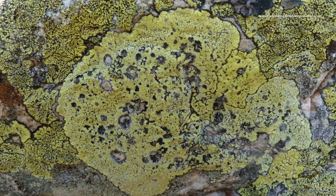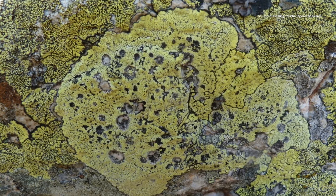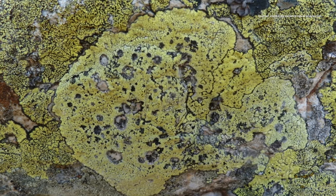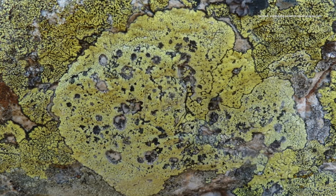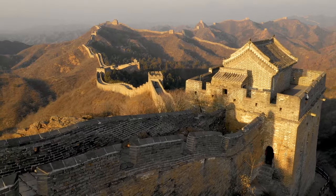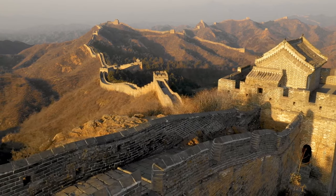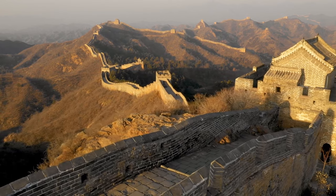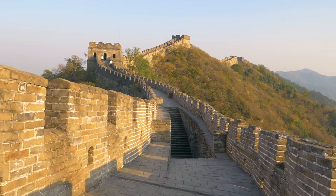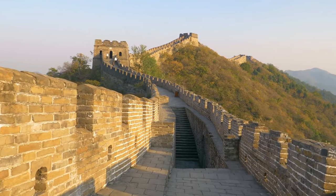Biocrust forms a complex network that binds soil particles, creating a protective layer. This living barrier helps retain moisture and prevents the aggregate mixture from drying and crumbling. The Great Wall, built with rammed earth and stone, creates a perfect habitat for life-forming biocrusts like moss and lichen. These organisms not only retain moisture, preventing the structure from drying and crumbling, but also secrete polymer-like substances acting as natural binders.